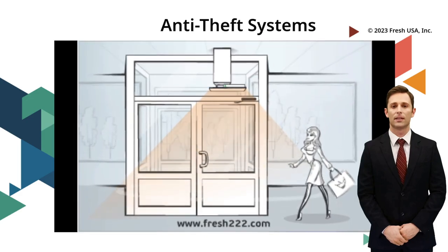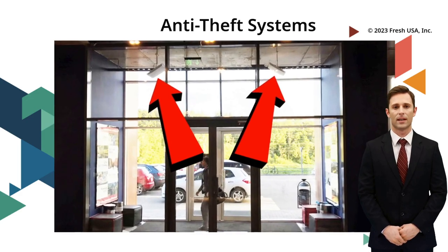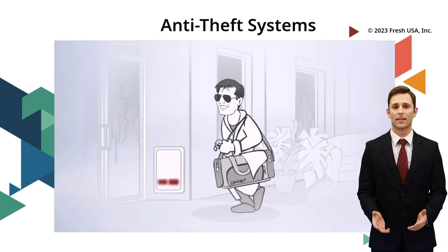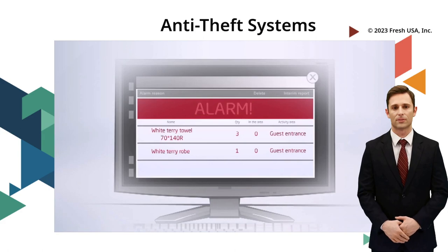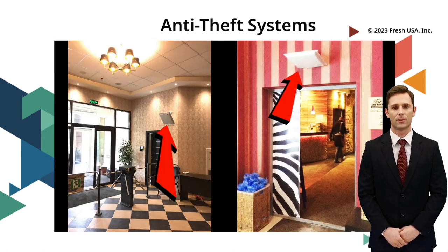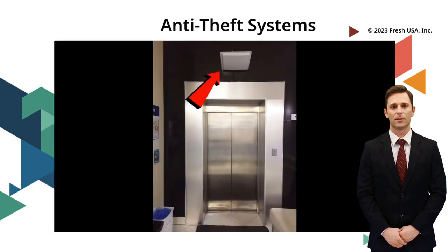The overhead installation allows for unobstructed views and coverage of large areas, making it ideal for businesses with high ceilings or open floor plans. If someone tries to take an item from the store without paying for it, the RFID reader will detect the active RFID tag and trigger an alarm to alert store security.